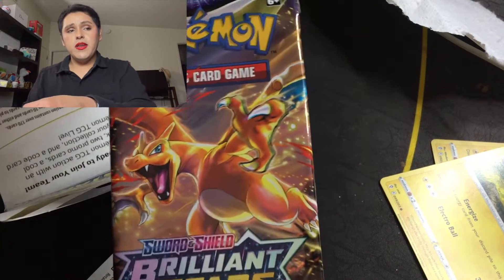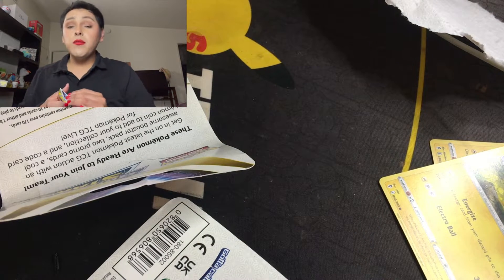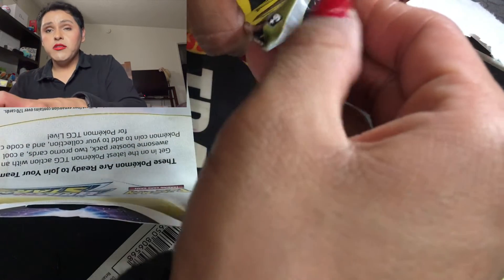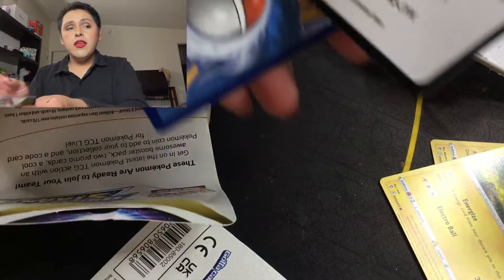And we have the booster pack of a Charizard Brilliant Stars. I just want to make this video completely about Pokemon cards — I thought I haven't really made a video dedicated to Pokemon only, so I'm so sorry about that y'all but I'm here now. And we have these to open up — please don't look at my nails, they're so messed up.